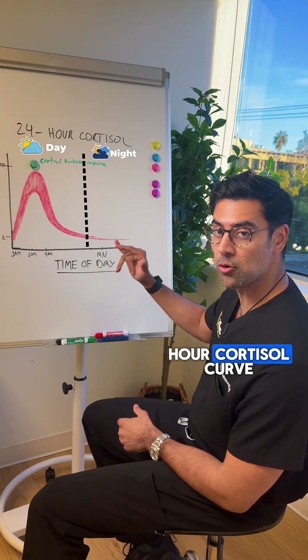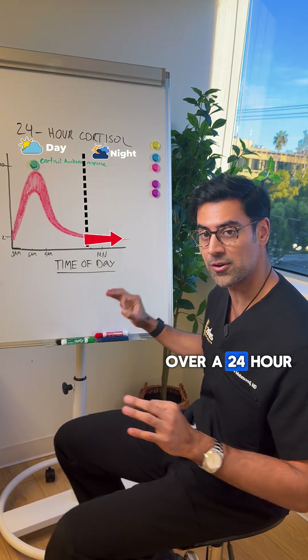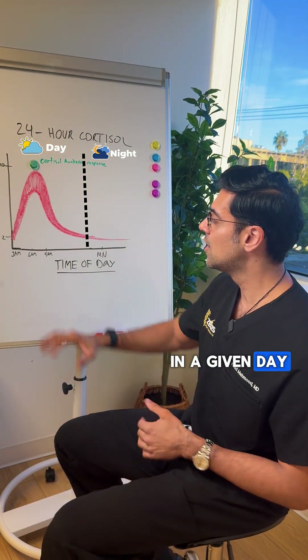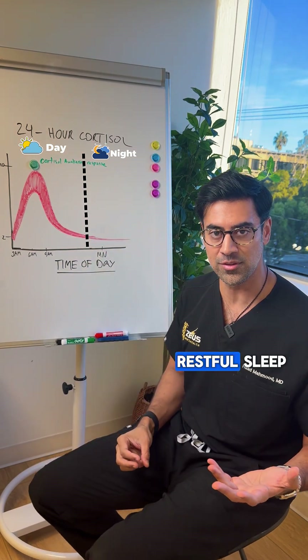I want to show you guys something. This is a 24-hour cortisol curve. It shows you how your cortisol level is throughout the day over a 24-hour period. You can see in the morning it's much higher, and at night it goes much lower to get you ready for restful sleep.